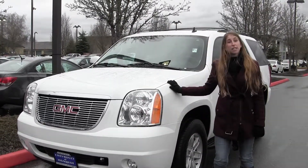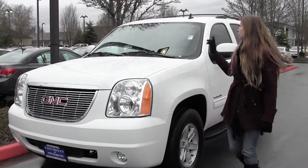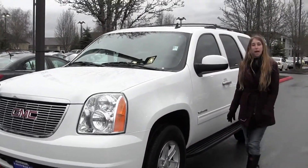Today we're looking at this white 2013 Yukon SLT. It comes equipped with your fog lights, you have your roof rack, and your running boards on both sides.